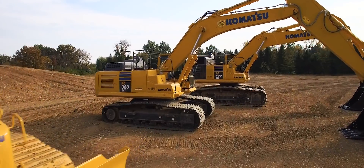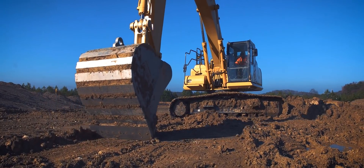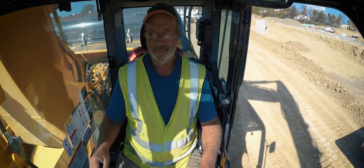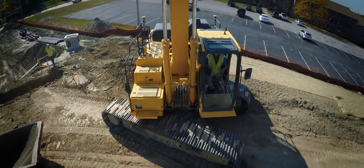The introduction of the 360i and the 490i, the intelligent excavators, has been groundbreaking. Having that guidance in the semi-automatics has really changed the scope of GPS out there in the construction industry. They've taken that operator who's been a good operator, or a guy that's new to the equipment, and we can turn them into a grade operator.